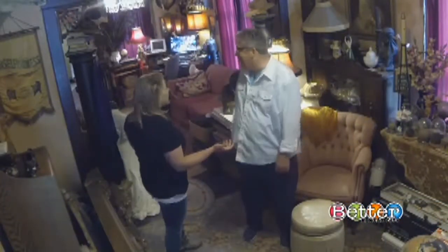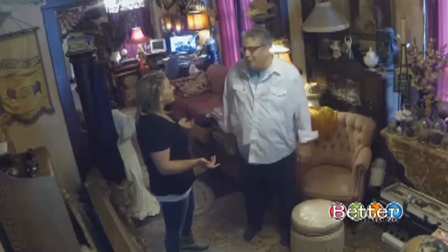You live here too. Yes. How do you live here? People say, don't you get cramped? But no, I love this stuff. I'm surrounded by it and I love it.